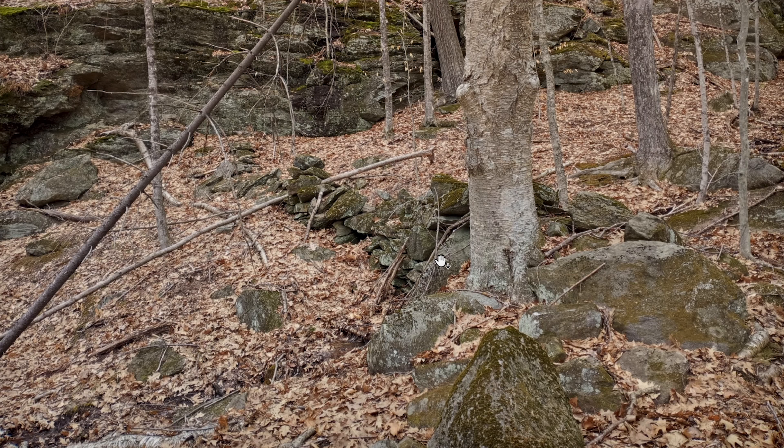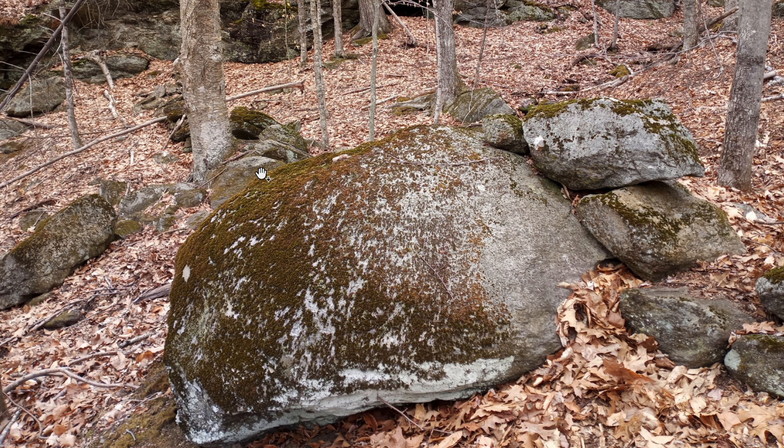It keeps continuing up over this larger boulder. This larger boulder could possibly be a serpent effigy, which is a common aspect of the stonework in this area and a common feature within ceremonial stone landscapes created by the indigenous people of the area.